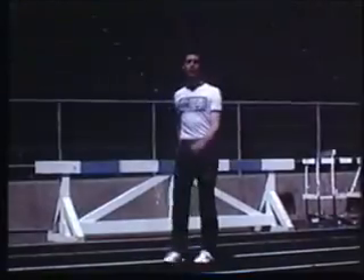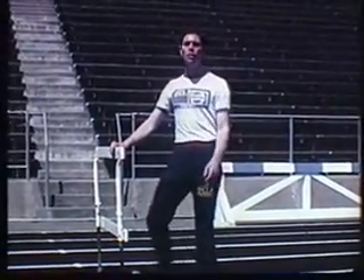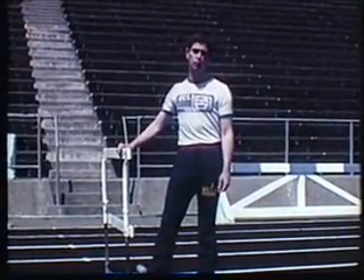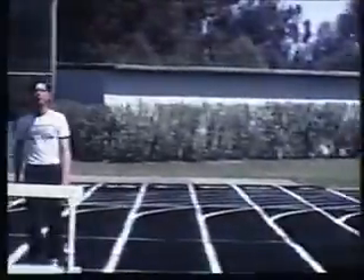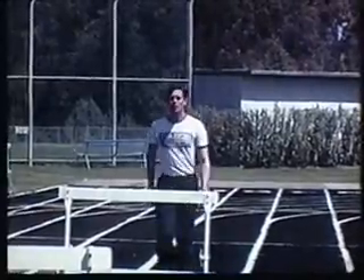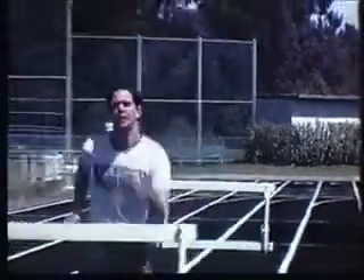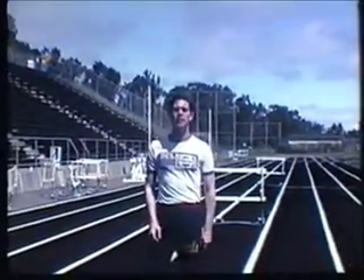Today we're going to take a look at one event in track and field: hurdling. Hurdling is one of the most exciting events in track and one of the few that isn't pure running. One thing to remember is hurdling is not jumping over the hurdle — it's stepping. Let's take a look at the technique.